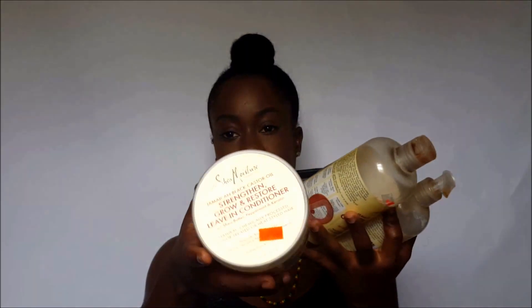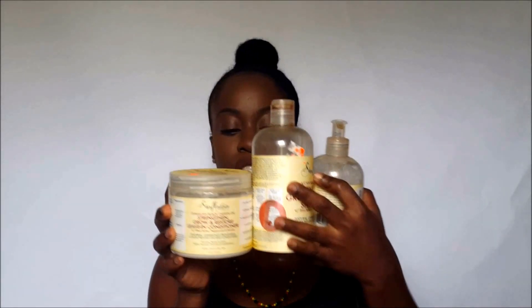I'm going to start off by showing you guys the products I use to wash my hair. For shampoo, I use the SheaMoisture Jamaican Black Castor Oil line. I use the shampoo, the conditioner, and the leave-in conditioner. I wash my hair with shampoo every two weeks.